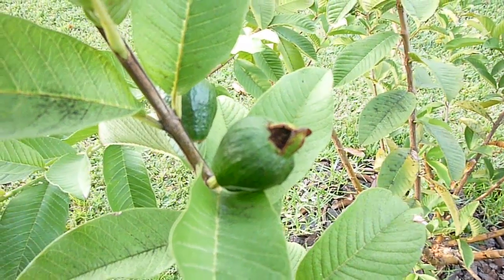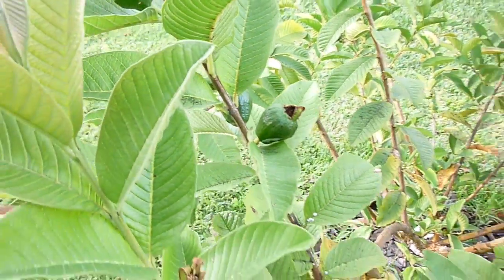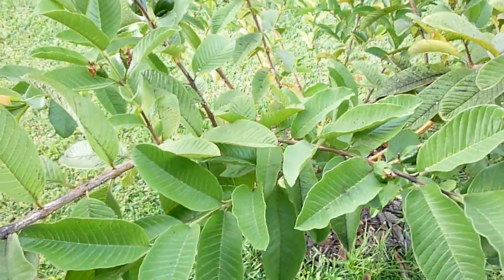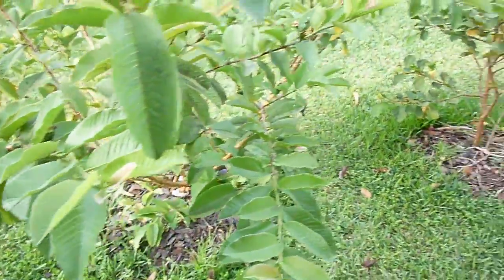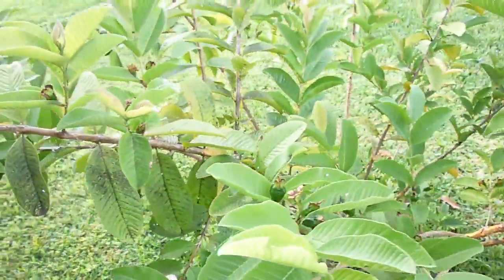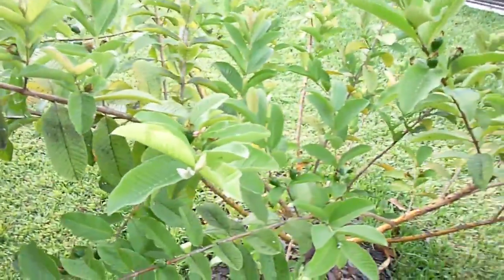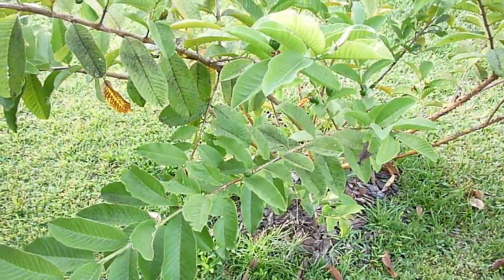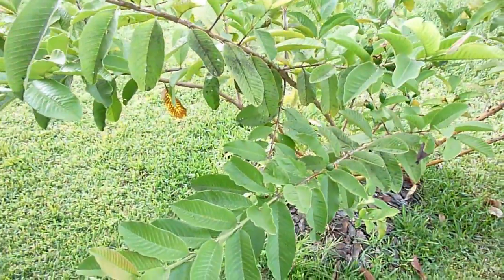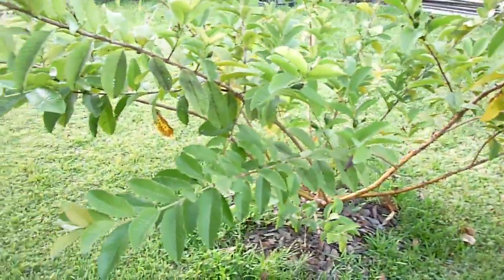Good morning, this is Eat the Plants, and it's May 31st, 2013. Finally getting around to doing some more update videos of my plants. I want to do a video update of my pink guava — it's a popular variety. I also got a seedless Thai guava that I'll try to do a video of as well.